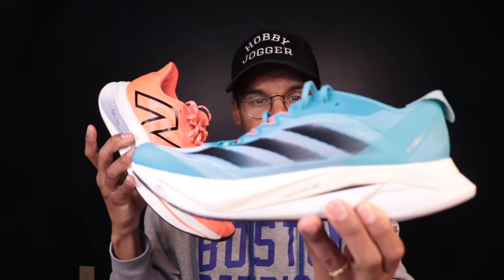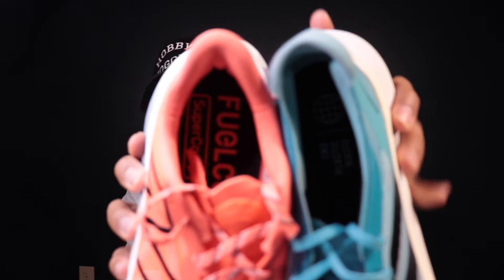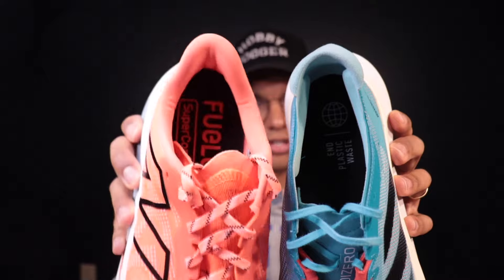The Boston 12 upper is really interesting — a stiffer, starchier knit material that feels extremely well-built and durable. Weirdly, it's one of the best uppers to clean I've ever encountered. I've charged through muddy passes, run in torrential downpours, and at 250 miles it still looks brand new after washing with just water. One weakness early on was heel lockdown — I had some issues with heel slipping in the first few runs, which I never experienced with the SC Trainer V2.